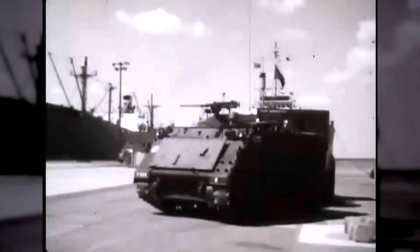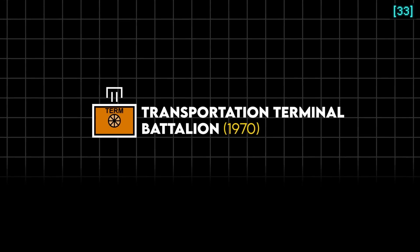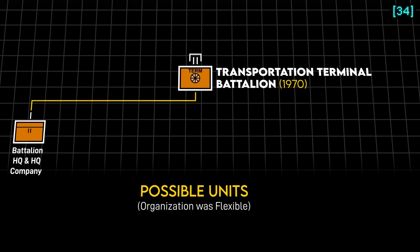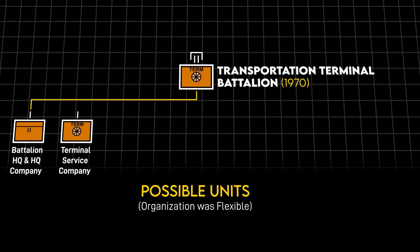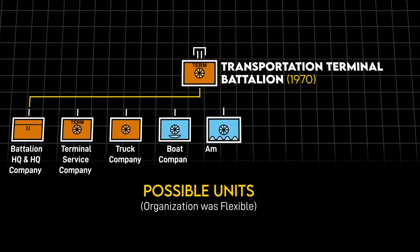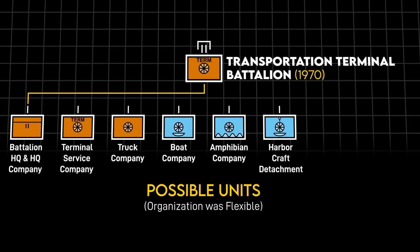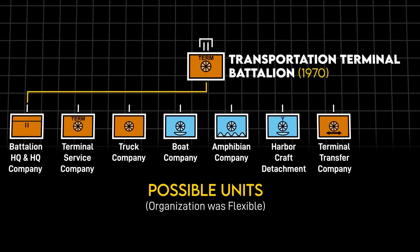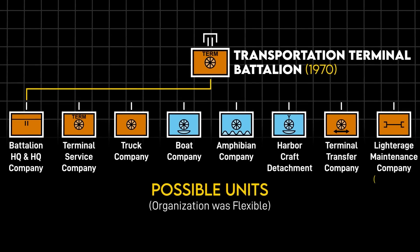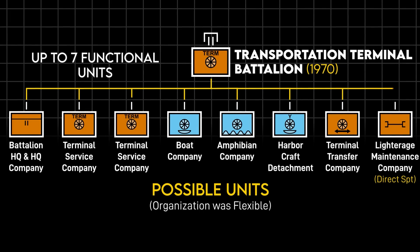To control and sustain them, the LARC-60 team would be attached directly to a higher organization — typically a transportation terminal battalion, the basic unit controlling beach operations. Under a headquarters and headquarters company, battalions could have transportation terminal service companies for loading, unloading, and transshipping cargo; truck companies to clear terminals of that cargo; boat or amphibian units including the LARCs; a harbor craft attachment with tugs, picket boats, or non-beaching barges; a terminal transfer company for transshipping cargo between different modalities; and a lighter edge maintenance company to maintain the vessels. The battalion span of control was limited to seven of these sorts of units.